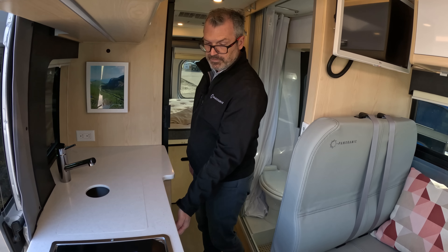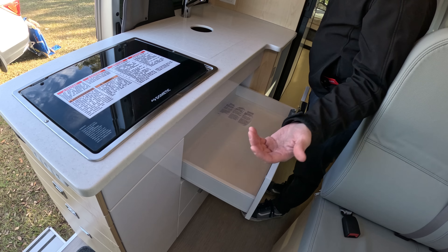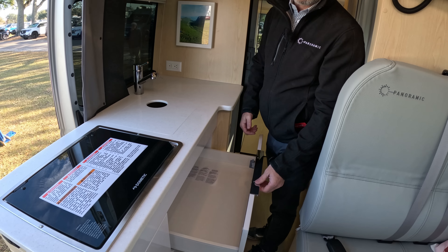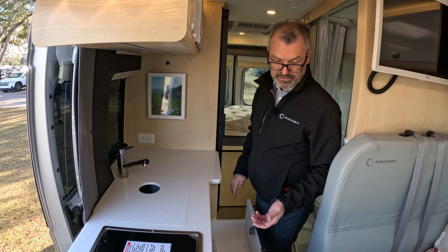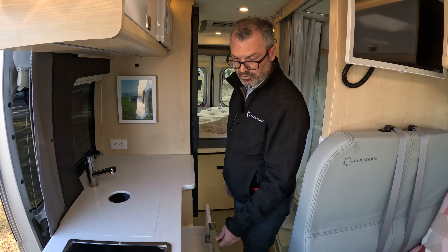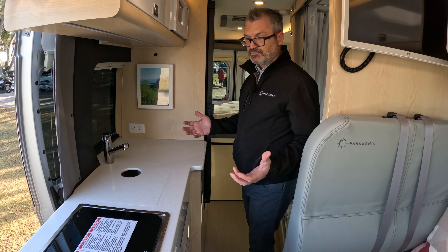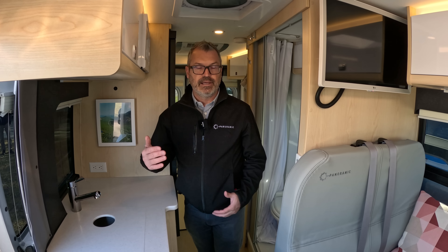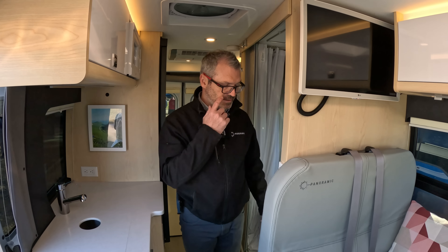Everything is easy access. We use Blum sliders — the best sliders you can buy for a kitchen. This is a marine plywood core inside, with stratwood on both sides and a nylon edge — all encapsulated so you can drip water on these and they will never peel off or separate from the core. Extremely durable, soft close, Italian hardware. Most people buying a Panoramic are second or third RV owners who want to step up to better quality and better design.